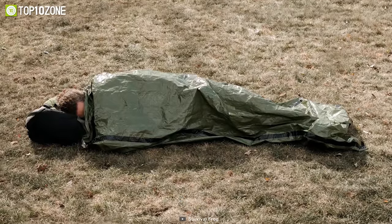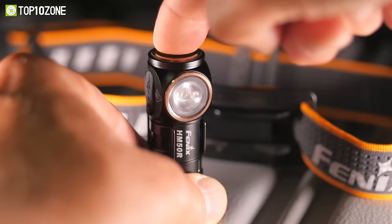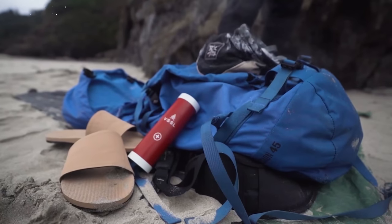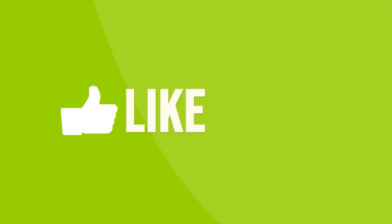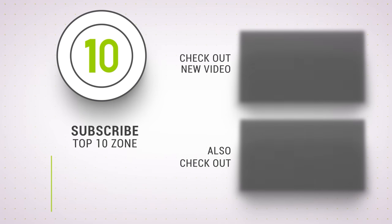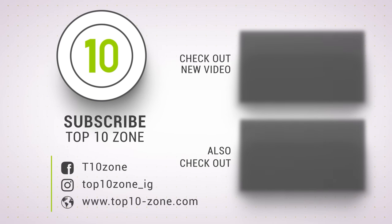So that was our list of the top 10 fantastic survival gadgets one must have. Thanks for watching our video — like, comment, and share with your friends if you found this video helpful. Subscribe to our channel if you want more videos like this on your feed.